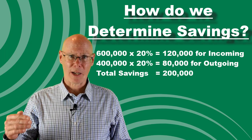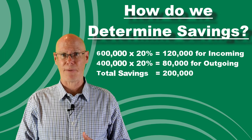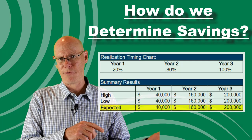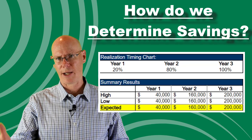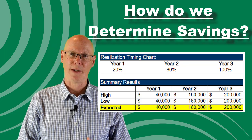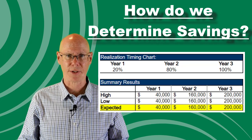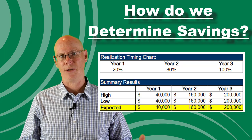I typically time-phase these returns over three years, as it takes that long to fully implement the process. I use an annual return of 20% in year one, 80% in year two, and 100% in year three when the process is fully implemented. This means savings of $40,000 in year one, $160,000 in year two, and $200,000 in year three.